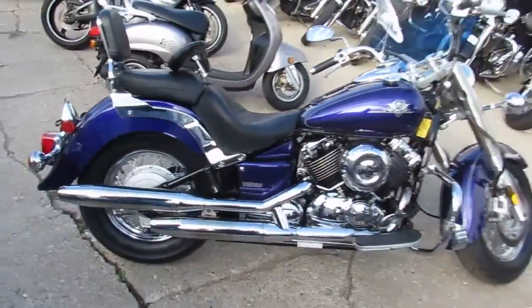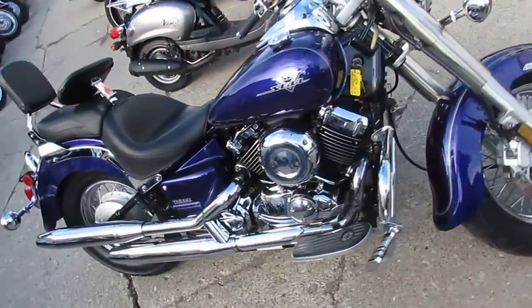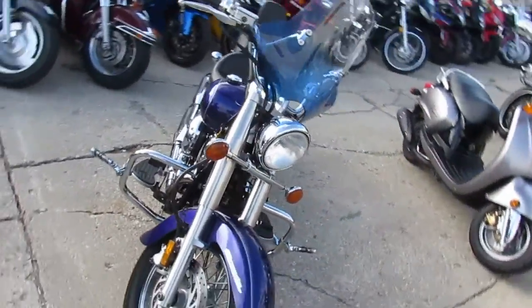This thing's got it all. It's got the windshield, backrest, engine guards, highway pegs. It's got the chrome lace wheel, Mustang seats, tons of chrome. All the fluids have been changed and it's ready for the open road.